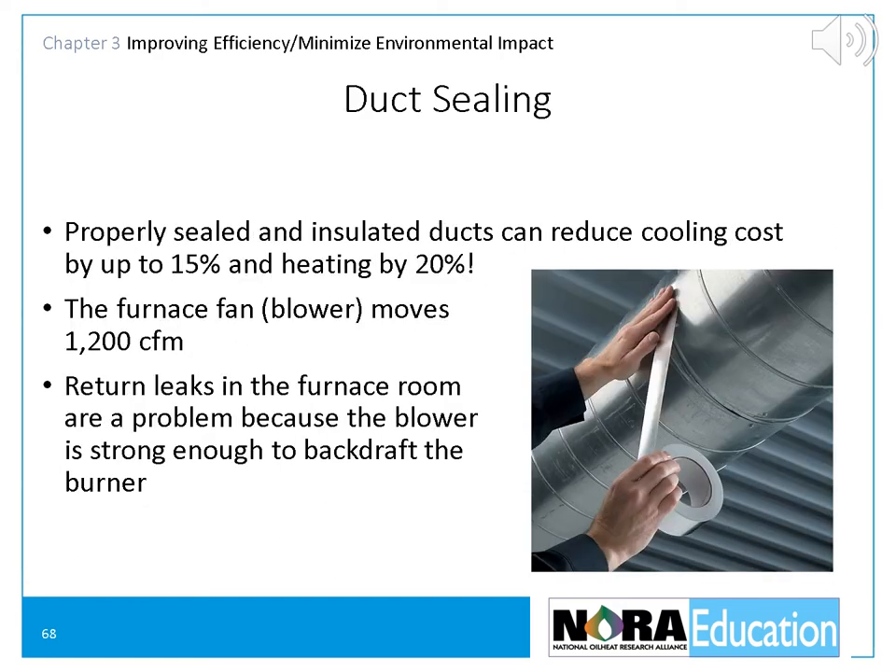Warm air ducts distribute heated air to the house but lose heat in two ways. First, heat flows from the heated duct walls to the colder surroundings by radiation and conduction. Second, heated air escapes from leaky supply duct joints, and cold air is drawn into leaky return ducts. Both of these losses reduce the useful heat delivered to the house and increase fuel consumption. The large duct area and air leaks contribute to relatively high distribution system losses for warm air systems. Many warm air ducts pass through unheated areas such as attics and crawl spaces, where heat loss into these cooler surroundings is very large. Be sure to inspect all warm air ducts to determine if there are leaks that can be sealed. Properly sealed and insulated ducts can reduce cooling costs by up to 15% and heating costs by as much as 20%.